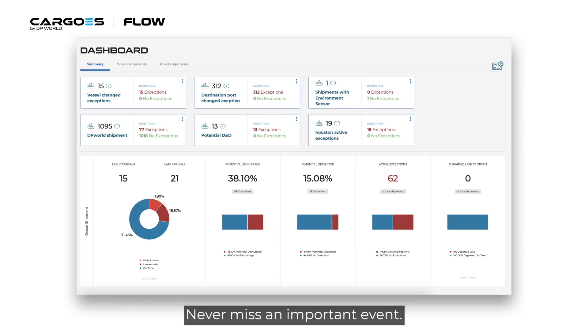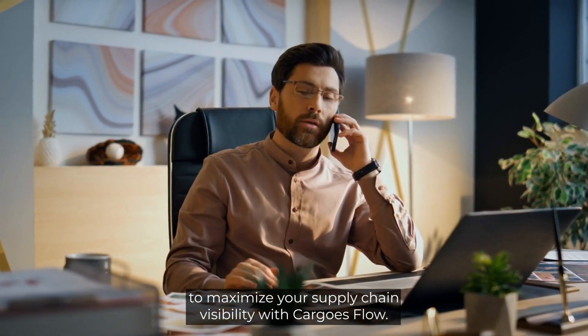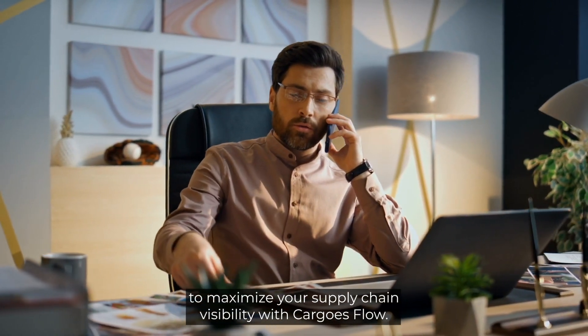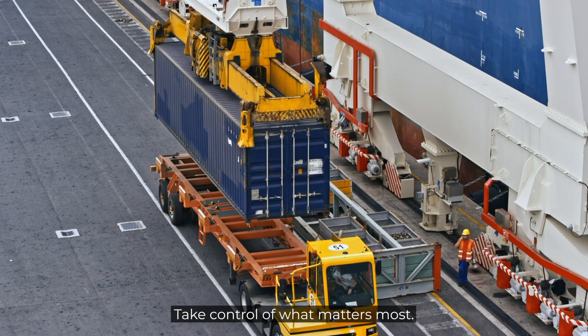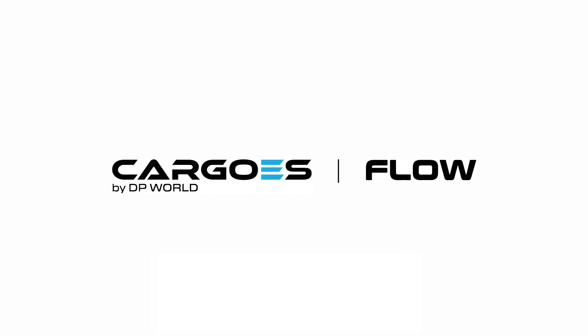Never miss an important event. Get on board with a dedicated account manager to maximize your supply chain visibility with Cargo's Flow. Take control of what matters most. Book your demo today.